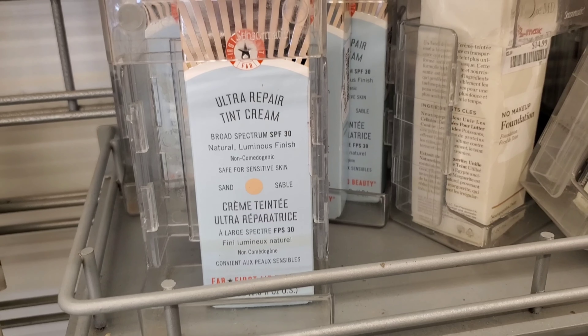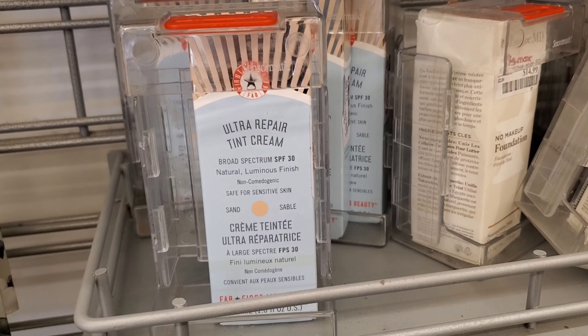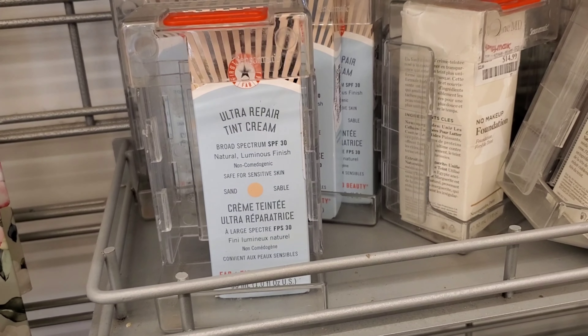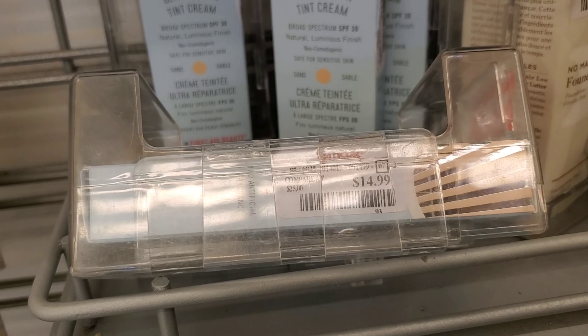This is also a very good find this week — this is First Aid Beauty Ultra Repair Tint Cream in three different colors, going for $14.99 at TJ Maxx. I am so excited to find it here because I really love First Aid Beauty.